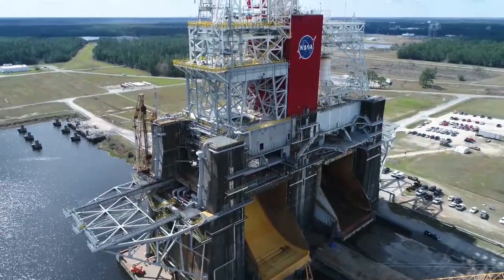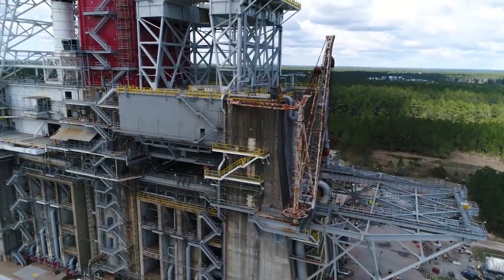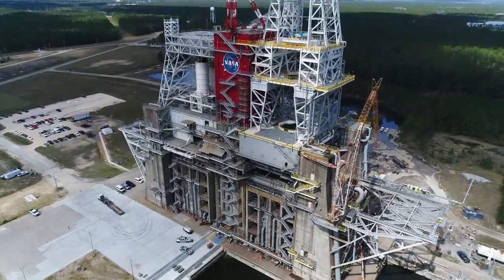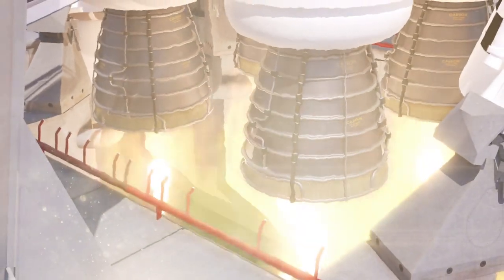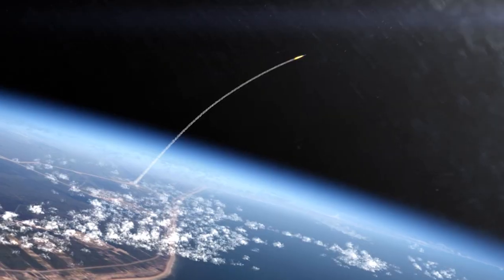Operators will install the SLS core stage on the B-2 test stand at Stennis Space Center, Mississippi. They will fire its four RS-25 engines just as during an actual launch, generating 2 million pounds of combined thrust.